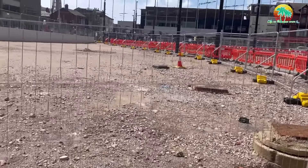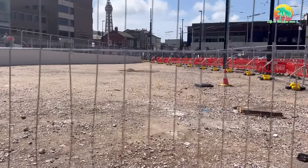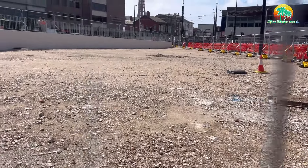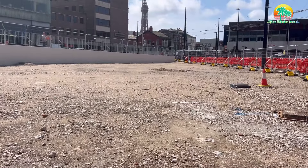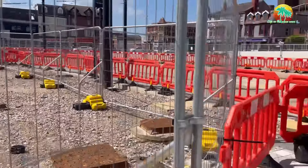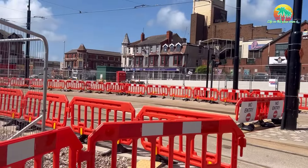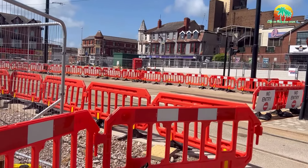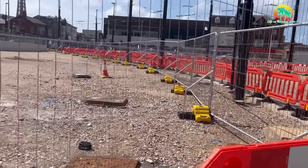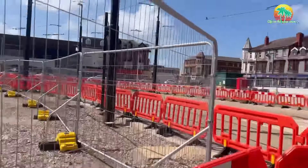We'll get to Greggs in a minute. I just want to show you this — this is going to be the car park, folks. I was hoping for a little bit of green space round here, so you could sit down and have your lunch, watch the world go by. But apparently not. It's going to be all car parking, even on the other side there. A bit of a shame. I think they said about 110 car spaces here, between this side and that side.